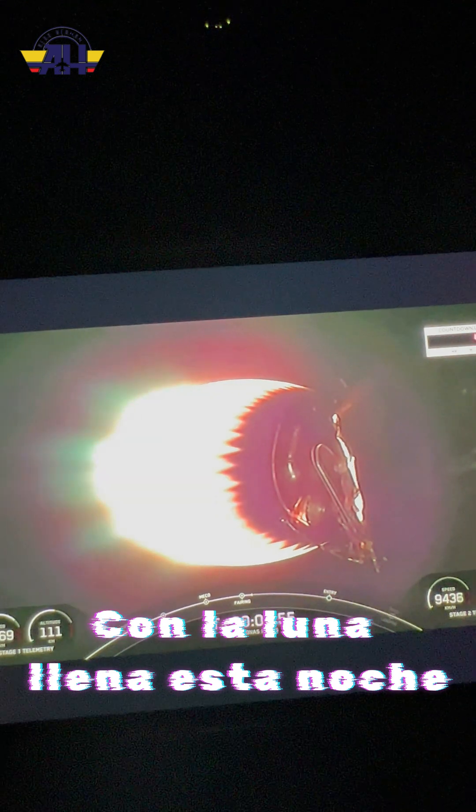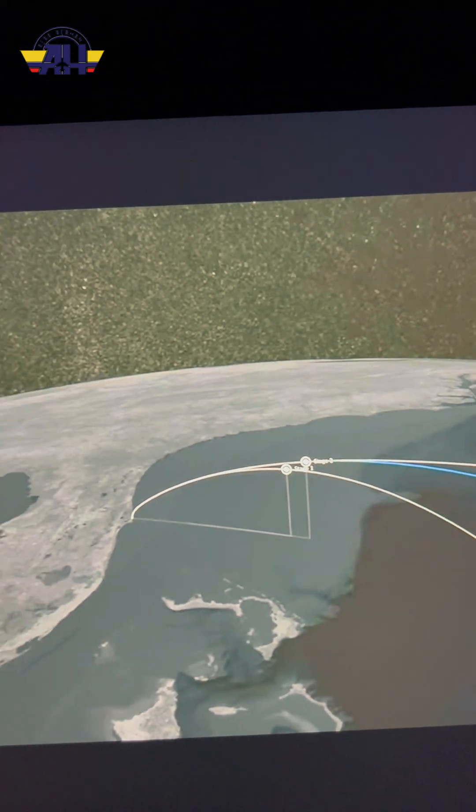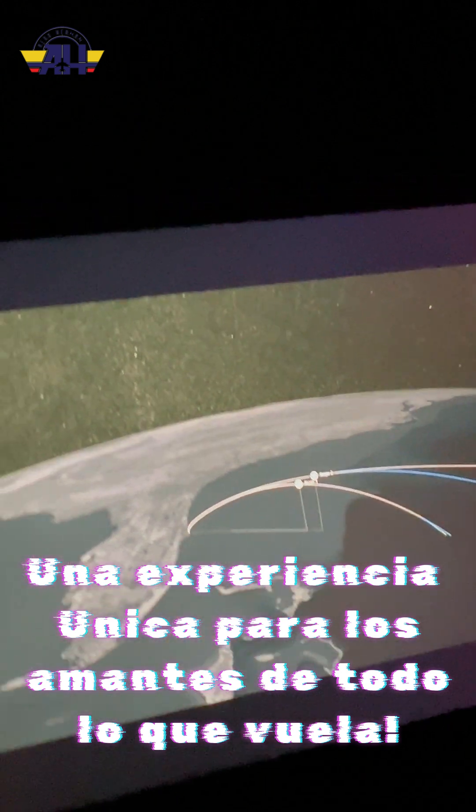The split screen view shows the Falcon 9 second stage. Now we've switched to another view that shows the red hot Merlin vacuum engine on the second stage. As the second stage climbs towards orbit, the first stage is on a trajectory to take it to a drone ship stationed in the Atlantic Ocean. The top white line is the trajectory that the second stage should follow, and the lower white line is the first stage.